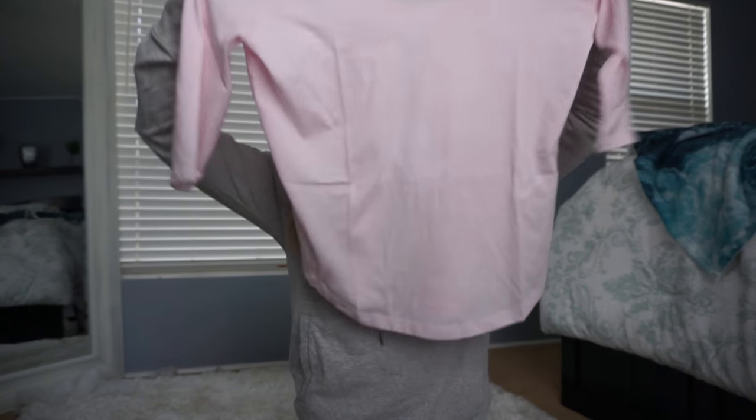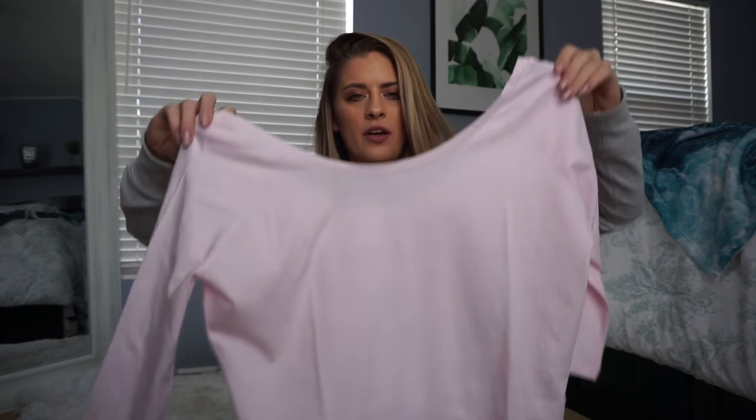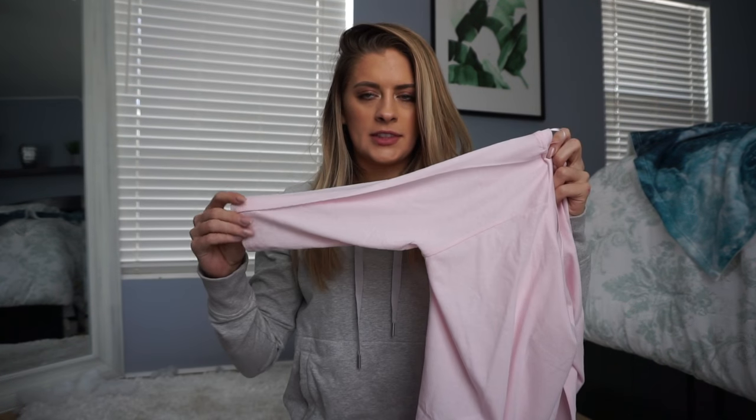That was pink, so I picked this one up. See how cute it is? It just flows and has a really open neck. It's a quarter sleeve.